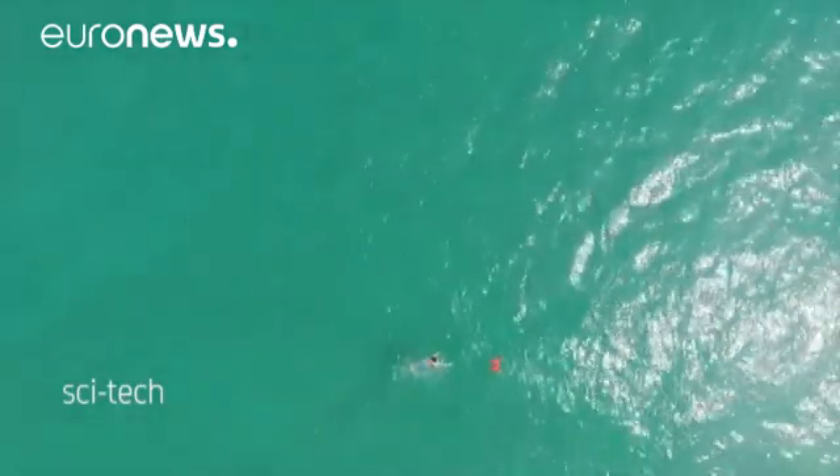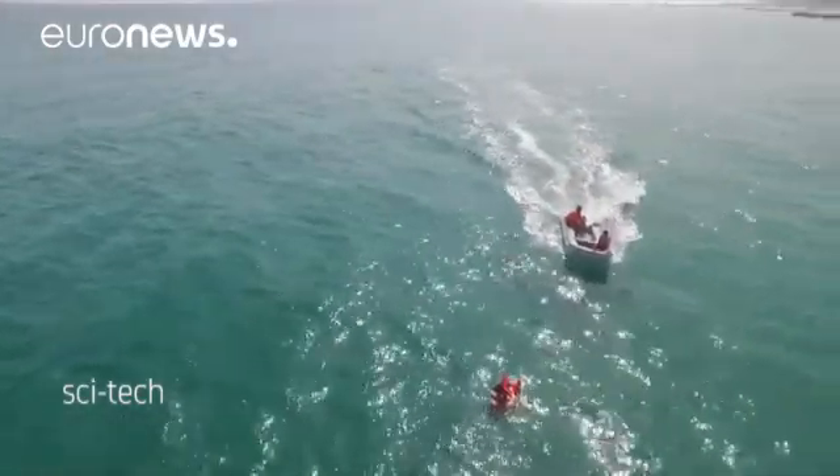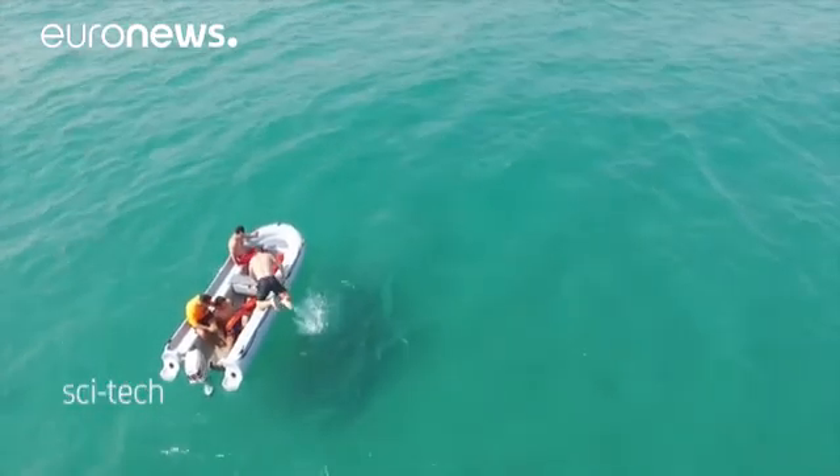The drone heads directly to the person in danger and provides live images to help lifeguards and rescue operators make decisions about the rescue.